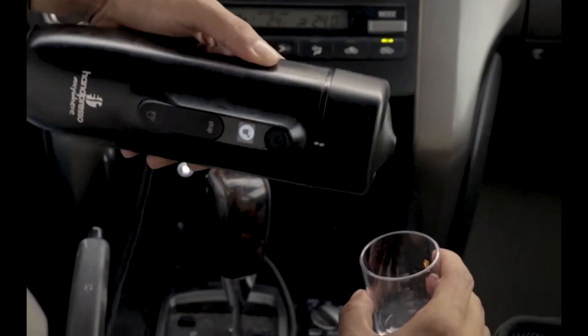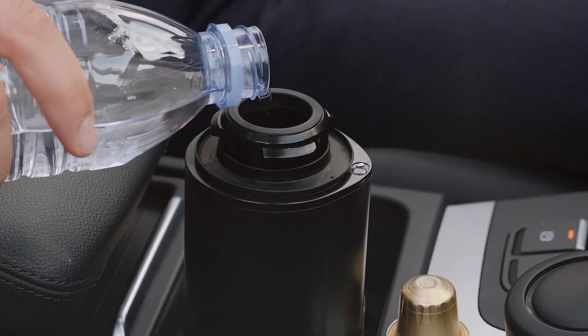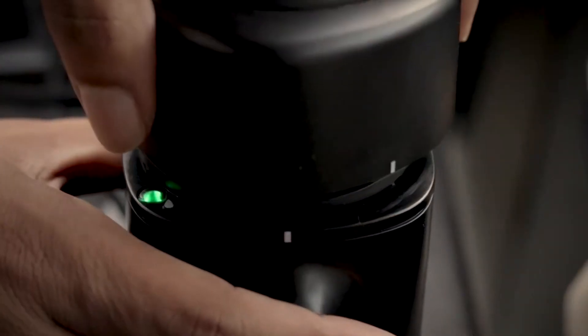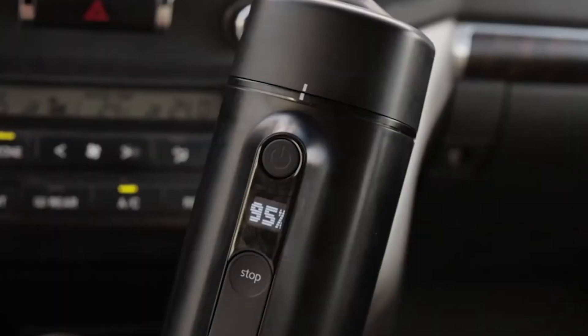Ready to pull that espresso magic? Plug it into your vehicle's DC power adapter, add water, insert your trusty Nespresso pod, and press that power button. Did I mention it comes with a progress screen? It's like having your own coffee countdown.